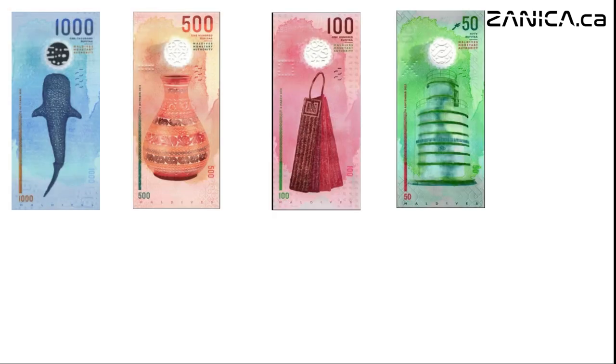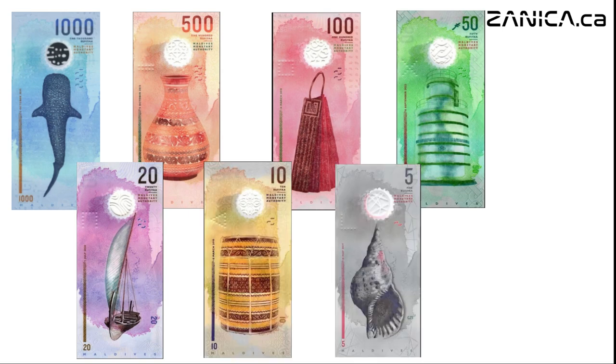From the bustling streets to the tranquil shores, the banknotes of the Ran Daiha Fahe series encapsulate the essence of the Maldives — its culture, its beauty, and its people. Join us as we continue to uncover the hidden gems of this enchanting archipelago.